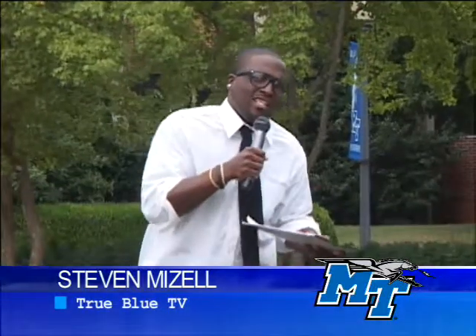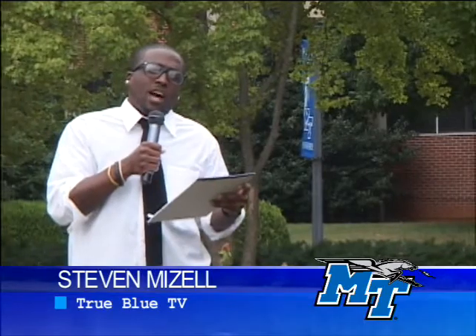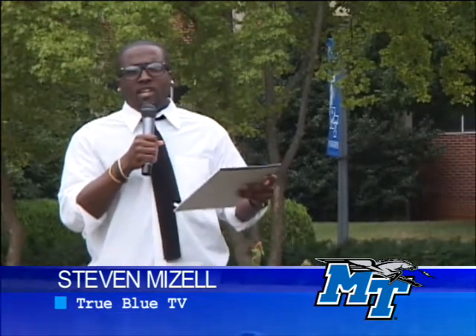Samantha from Memphis, Tennessee asks — she actually asks two questions: how do you apply to MTSU, and what happens after you apply to MTSU?